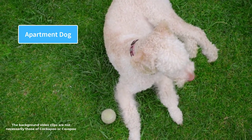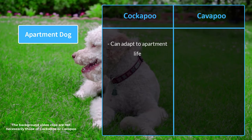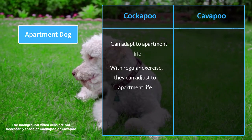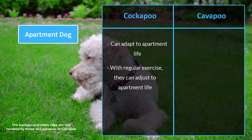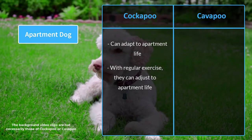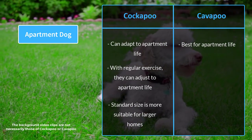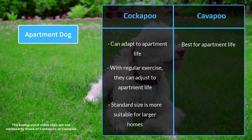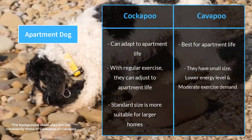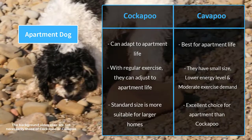The Cockapoo is a more adaptable dog breed that can adjust to apartment life. Although they are playful and require an active lifestyle, regular walks and exercise allow them to adapt to an apartment. However, the standard size — which is the largest — is more suitable for larger homes. The Cavapoo is best for apartment life, as their small size, lower energy level, and moderate exercise demand make them an excellent choice compared to the Cockapoo.